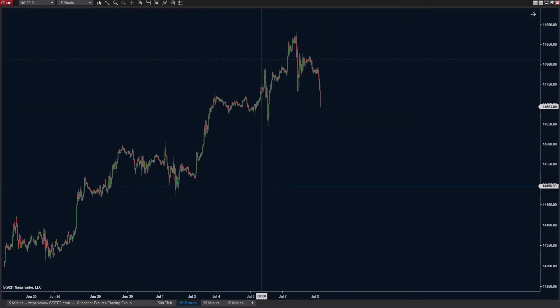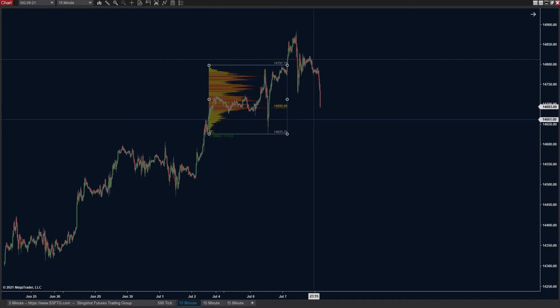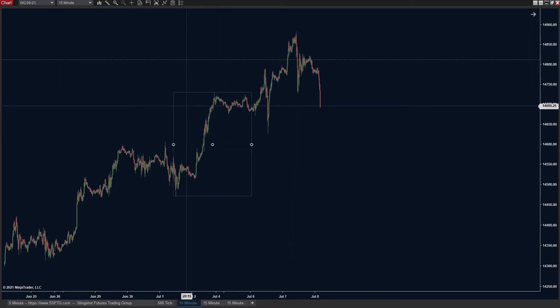One thing I like looking at with these types of pullbacks is first looking at who had control the last time around. Before this market started driving back to the downside, the last time the bulls had control was at 14,690 and above, and that's currently where the market is. So in order for the bulls to lose their grip, they've got to start backing off underneath this area, or they're going to have some difficulty.